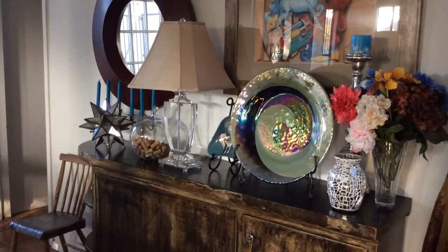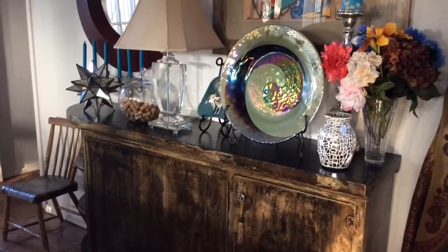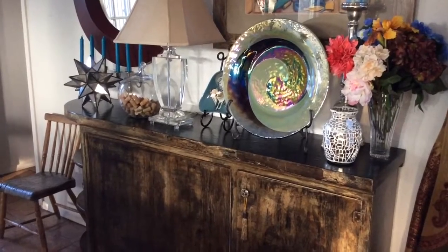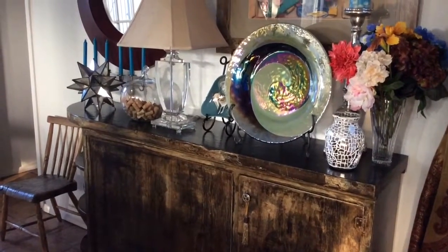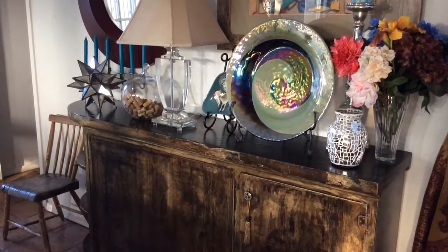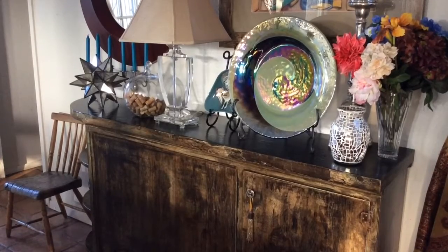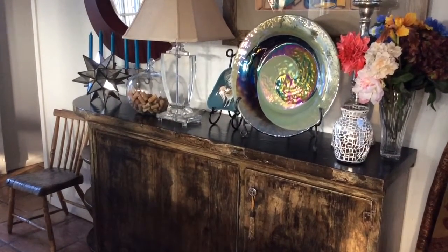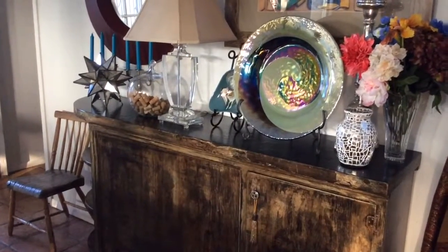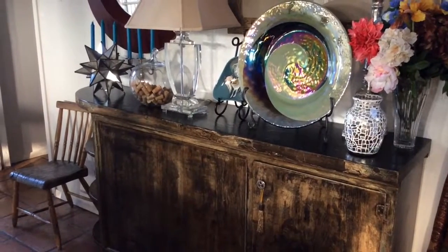Starting with the credenza — or sideboard or buffet, whatever you want to call it. I purchased this at a local Salvation Army. It looks like it was pulled off of someone's old kitchen, but it was really inexpensive. It was one of those half-price days and I think I paid $15 for it. I brought it home, refinished it, and gave it this chippy, distressed look — and I love it. Saved a bundle.